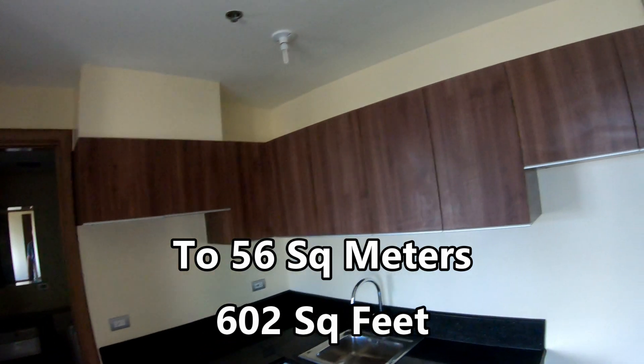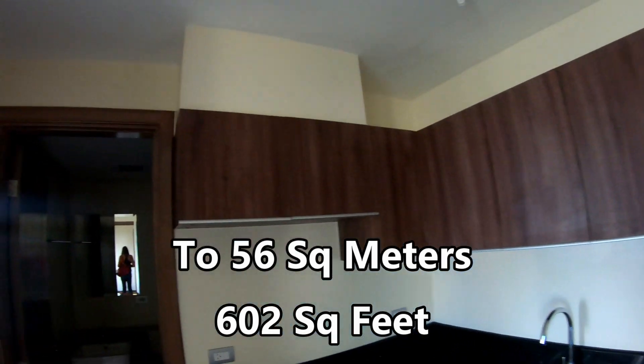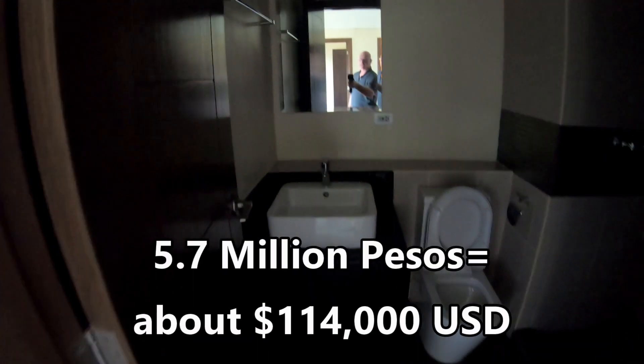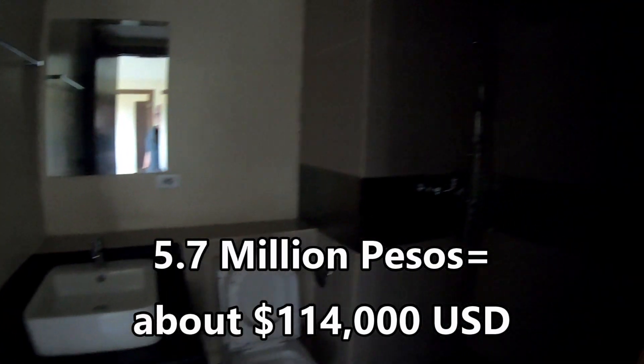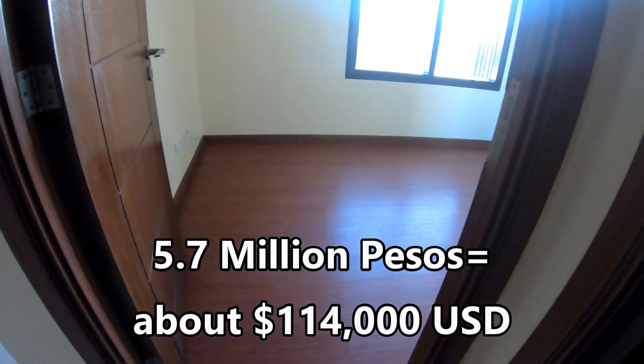Most places I've been in you just have a very small counter space. This two-bedroom is up to 56 square meters, about 602 square feet. The price I had was about 5.7 million pesos, or about 114,000 USD.